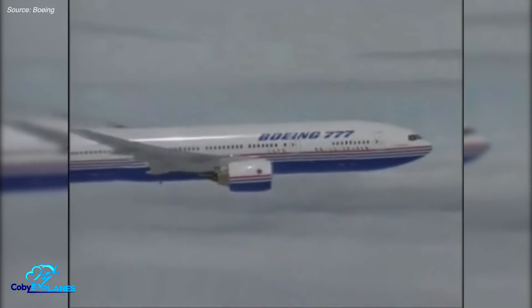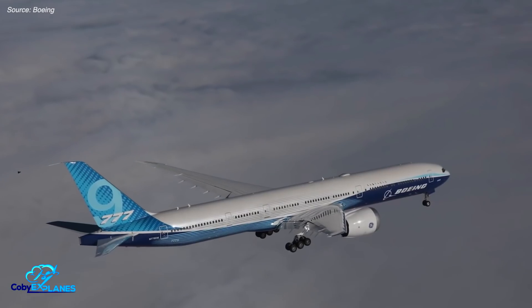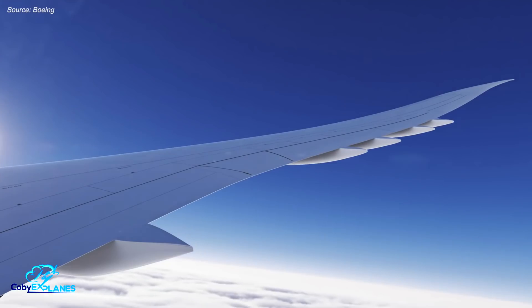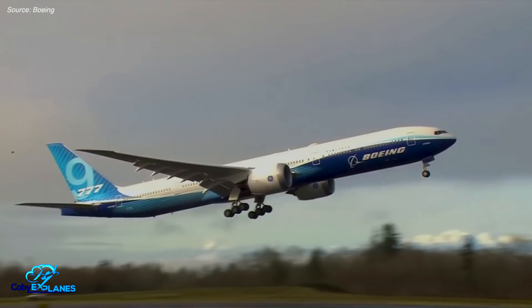This week, Boeing finally flew their 777X for the first time. Based on the incredibly successful 777 program launched in the 90s, this design refresh adds a host of technological advancements, including more fuel-efficient engines and a larger carbon composite wing. This wing is the largest Boeing has ever put on a commercial jet, extending 18.5 feet longer than those of legacy 777s. Extending the span allows the plane to generate more lift, making it more efficient while also decreasing takeoff and landing speeds for use on shorter runways.